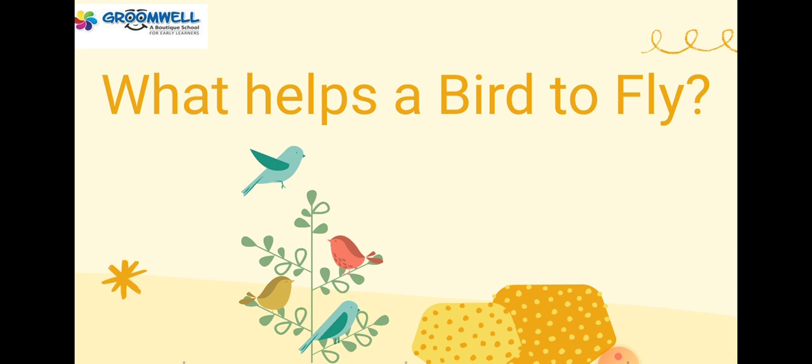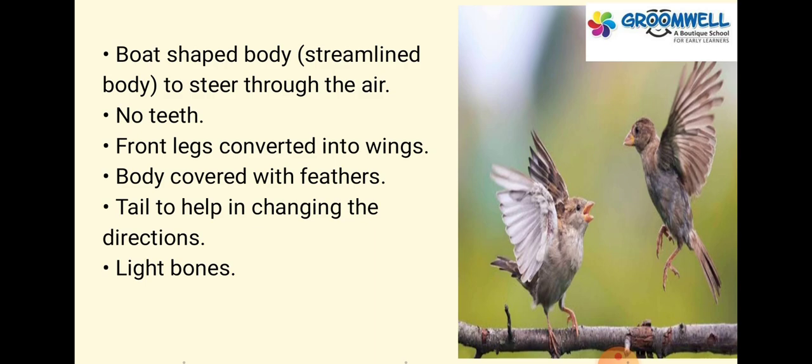What helps a bird to fly? A boat-shaped body to steer through the air, no teeth, front legs converted into wings, body covered with feathers, a tail to help in changing directions, and light bones.